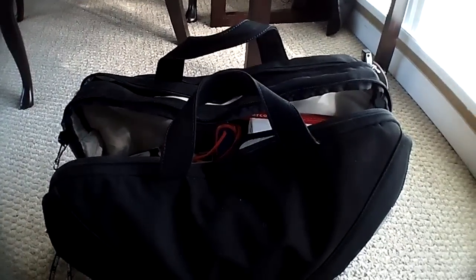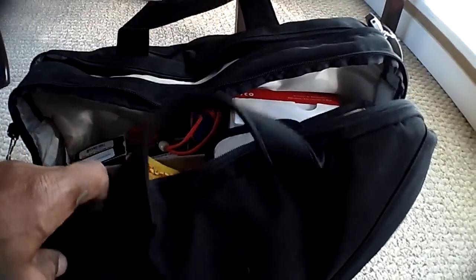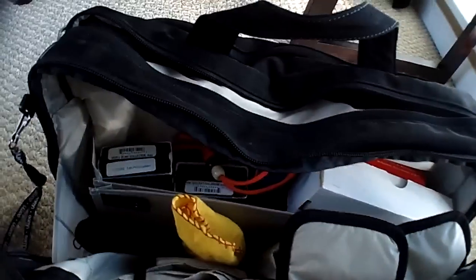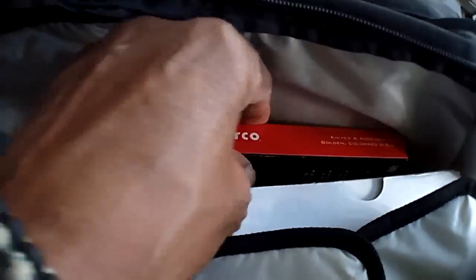When I say I'm digging in a bag of treats, I'm serious. This one here, just a little sampler bag that I keep with me from time to time. You can see I got some Spydercos in here.